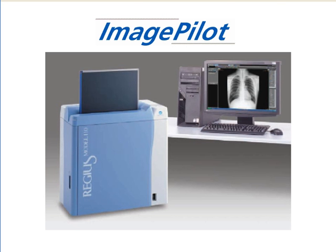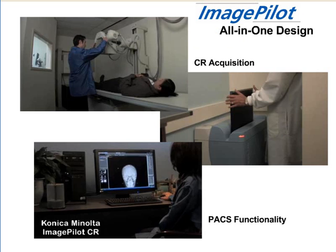Konica Minolta welcomes you to ImagePilot, Konica Minolta's revolutionary medical imaging solution for image acquisition, clinical review, and long-term storage. With ImagePilot, CR image acquisition is uniquely intuitive.